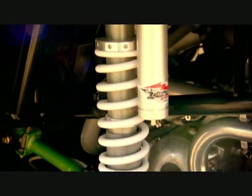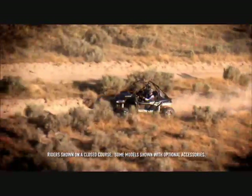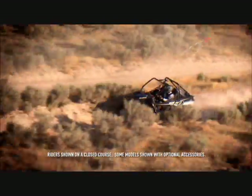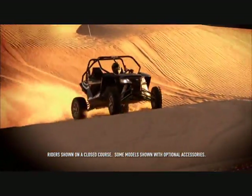Both the front and rear suspensions are dampened by adjustable Walker Evans racing shocks. These off-road competition-inspired shocks are calibrated with ample ride-in technology to keep your ride smooth and confident.